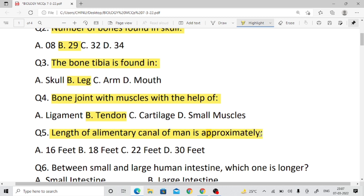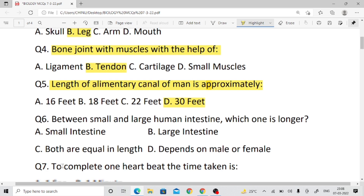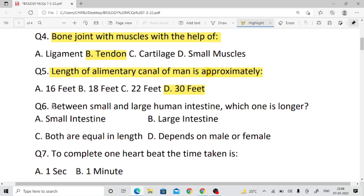Question number five: What is the length of the alimentary canal of a man approximately? The length of the alimentary canal in feet — 30 feet is the right answer. D is correct.